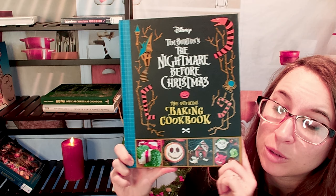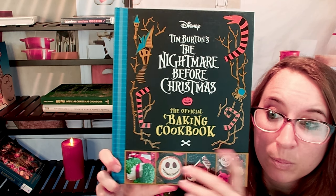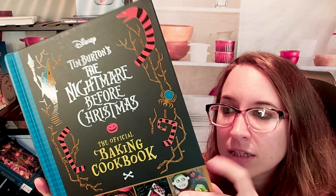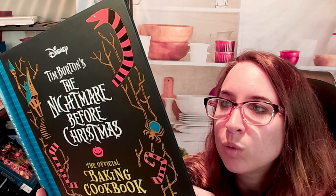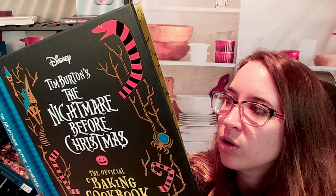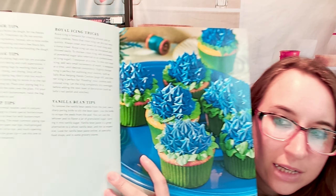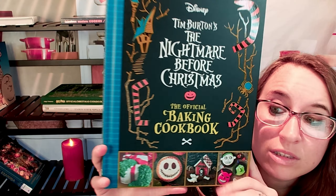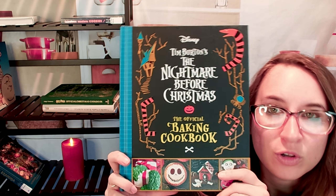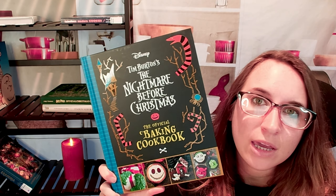So this is a fun cookbook with a lot of cool recipes, lots of techniques, and lots of color. In the very beginning it talks about some tools you might need and what techniques to check out, but they make it simple, easy, and approachable. This is the Nightmare Before Christmas Baking Book. If you're looking for other cool baking books or cookbooks, check out our other playlists.